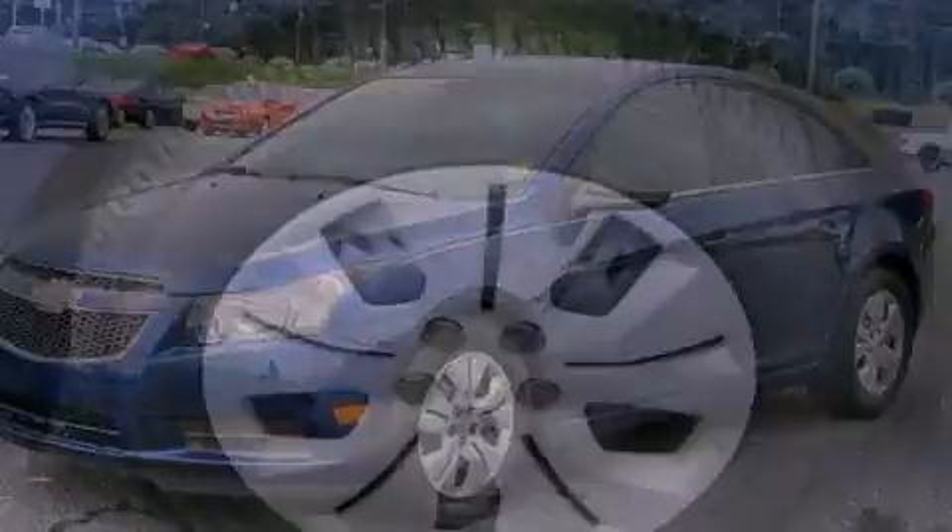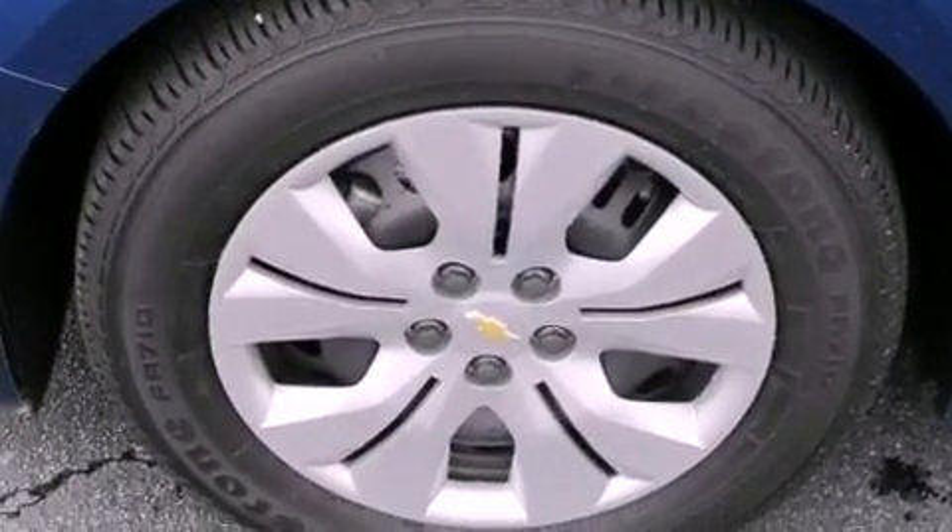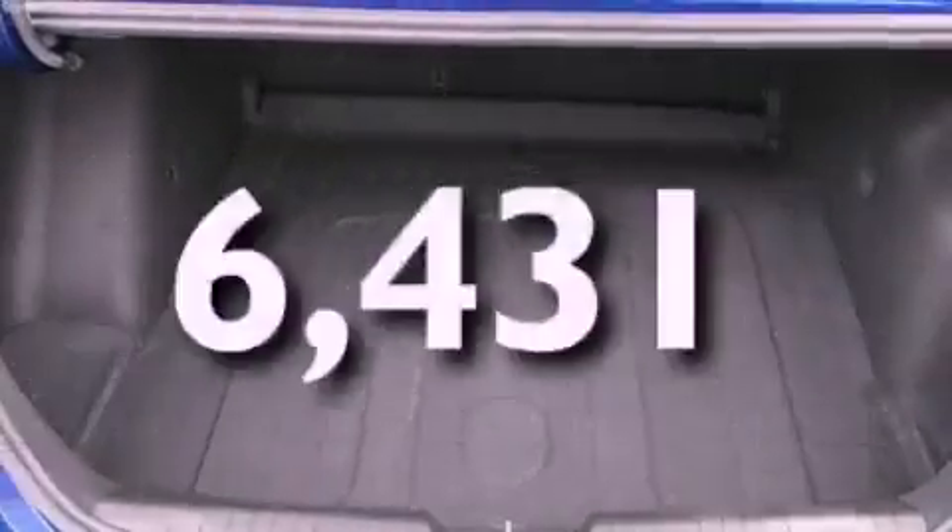Additional features include a passenger side vanity mirror, OnStar, an anti-lock braking system, and air conditioning. This vehicle has fewer than 7,000 miles on the odometer.